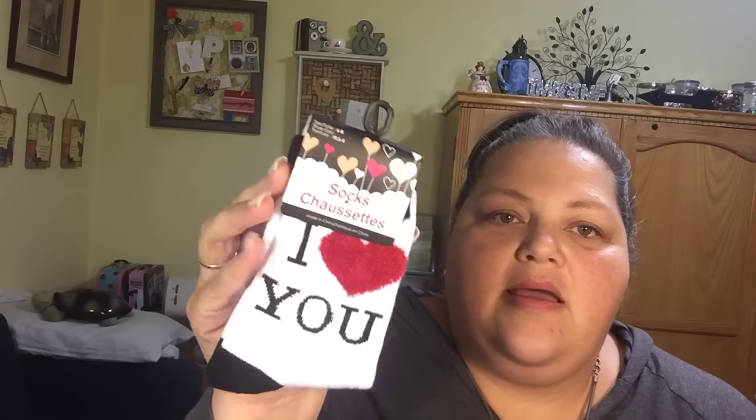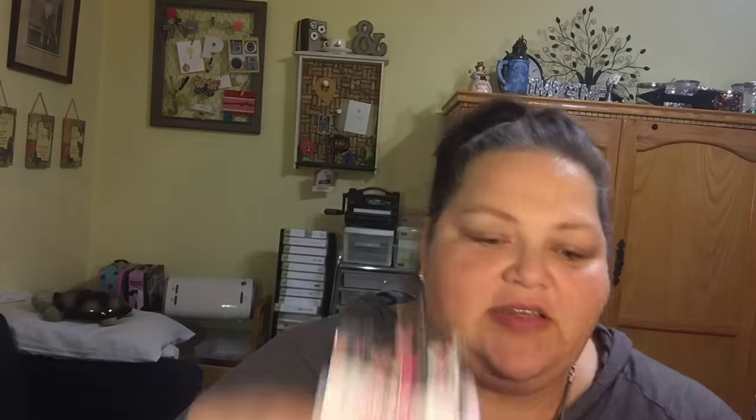I picked up these cute socks — they say 'I Love You' on them. They are long socks and they actually have the size on here, like six to eight. I can't wear these because I have a humongously long foot, but they have larger sizes as well, nine to eleven. I got these for my sister-in-law just to send her something sweet for Valentine's Day. And then I picked myself up three pairs of socks.